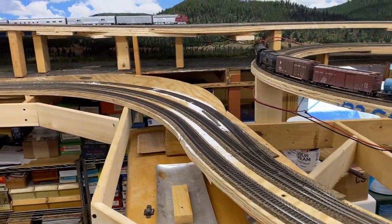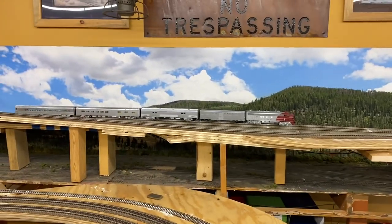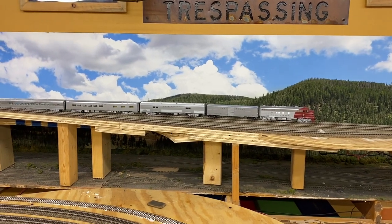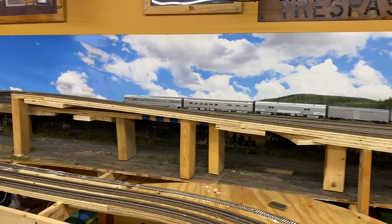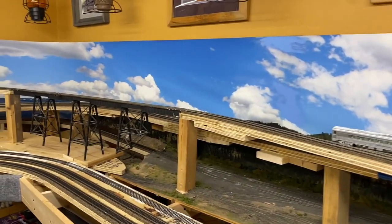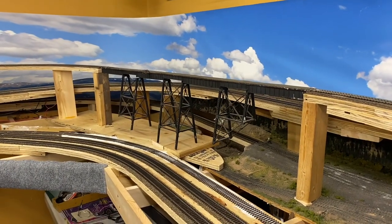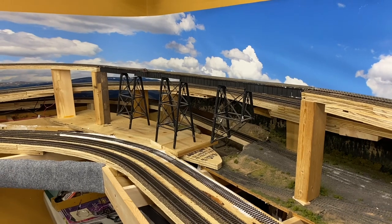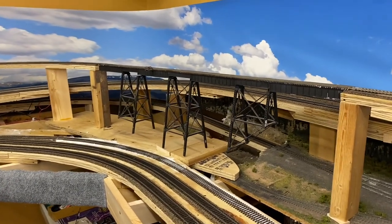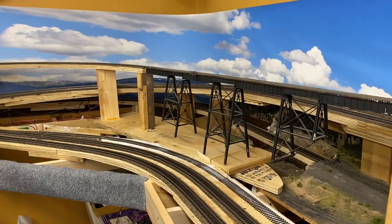A lot of places on the layout I have yet to name. Where you see the passenger train parked, I'm considering just calling that Summit. This is the highline you see going up — single track. You'll recognize this bridge from the past layout. I turned it around and also shortened the spans so it's not nearly as tall — I only took about an inch off. I needed to in order to get it to fit in place, but I managed to salvage it and incorporate it into the new layout.